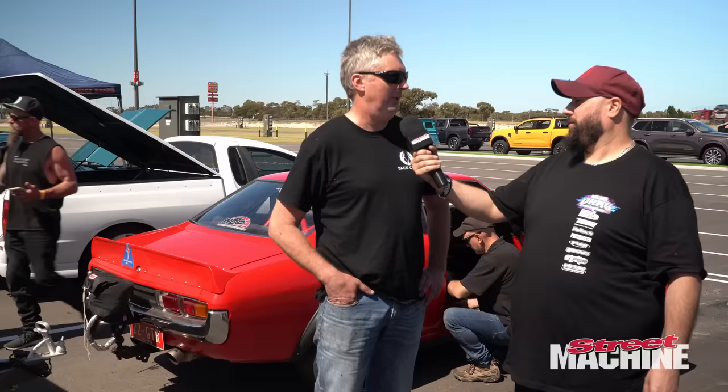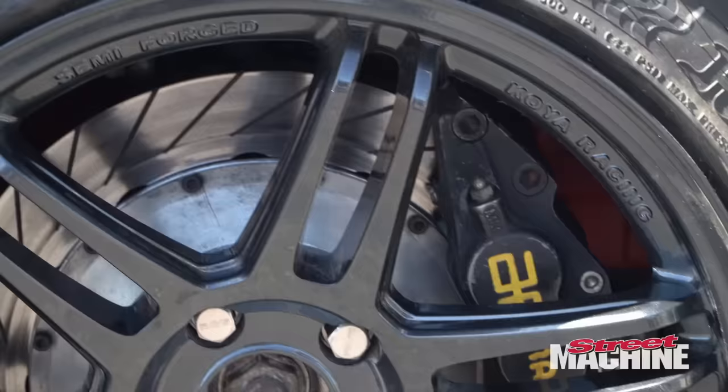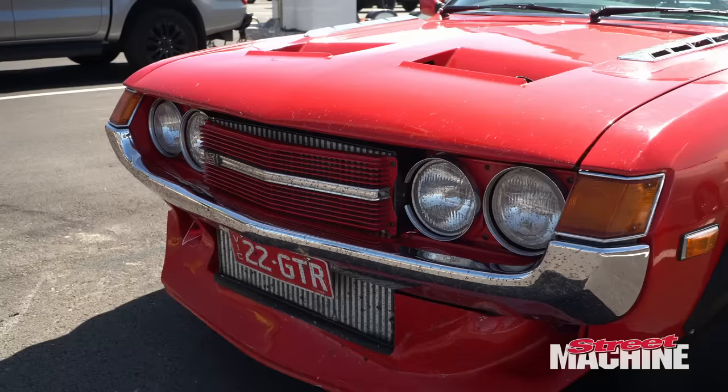How fast are you hoping to go this weekend? I'd like to run in the low nines. Are you ready for this challenge - they call it drag challenge. I hope so, because we drove it over last night and did a fuel sensor on the way, which is critical for the mapping.